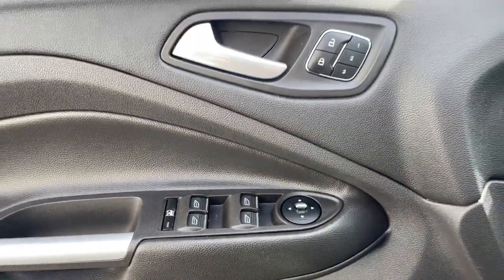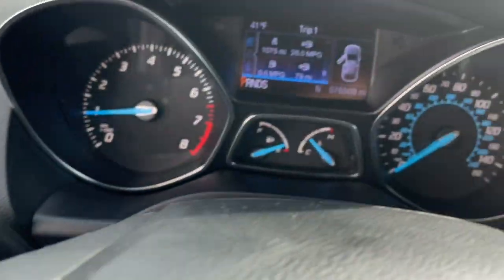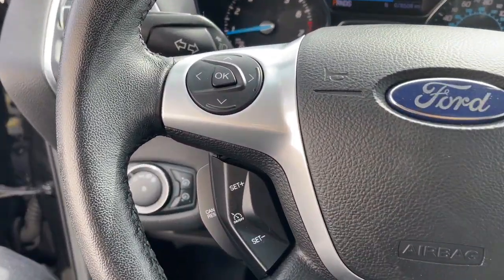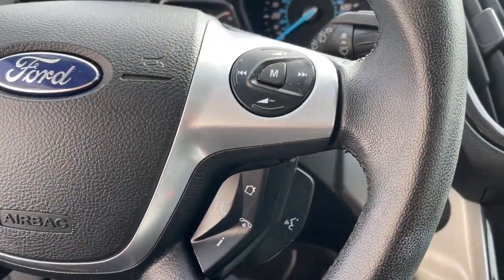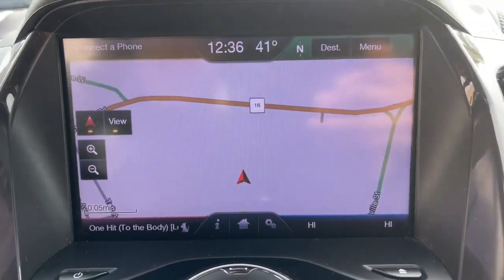The following are some of this vehicle's highlighted options: keyless entry, satellite radio, heated mirrors, fog lamps, aluminum wheels, heated front seat, alarm, steering wheel audio controls, electronic stability control, and dual-zone AC.